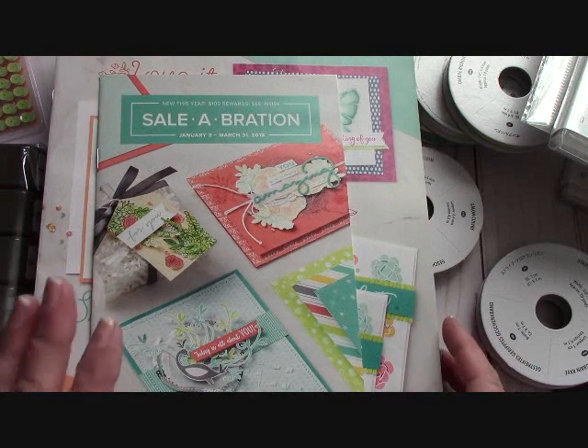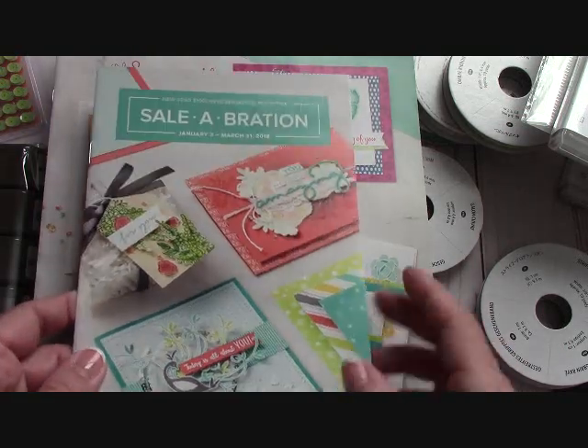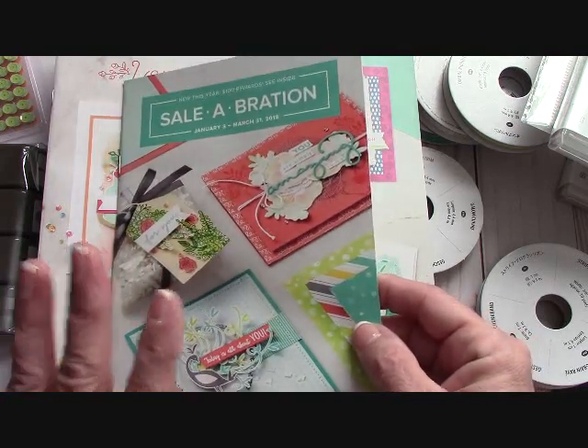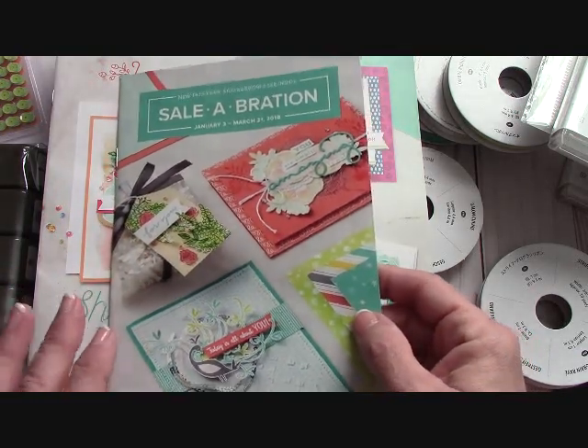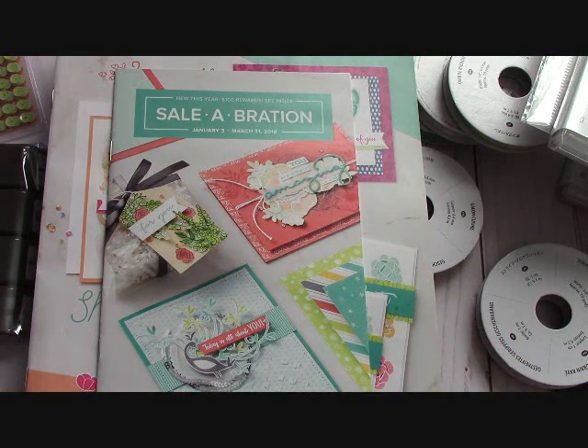If you're not familiar with Celebration, it's very simple: every fifty dollars in product that you order — before shipping, handling, and taxes — from Stampin' Up!, you're allowed to pick out a free item in this special catalog. I'm going to show you some of those stamp sets today and go over what I got, because as a demonstrator I get to order early — it's called a pre-order.